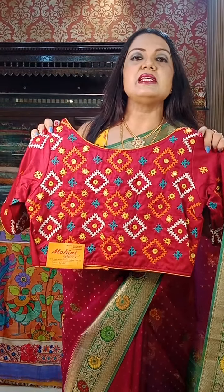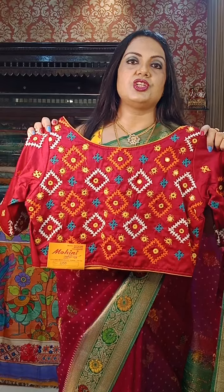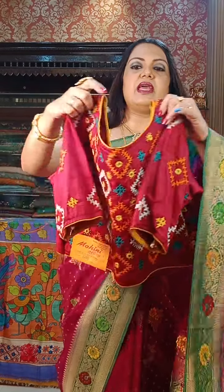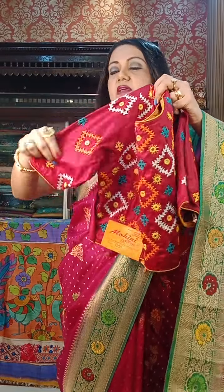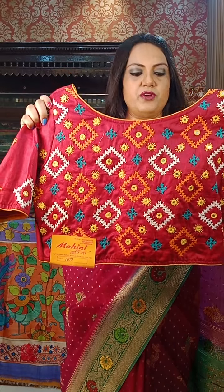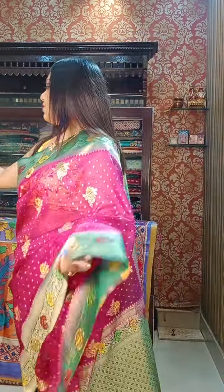Next is a hand Gujarati stitch blouse with full embroidery on the sleeves and mirror work. ₹1100 is the price.